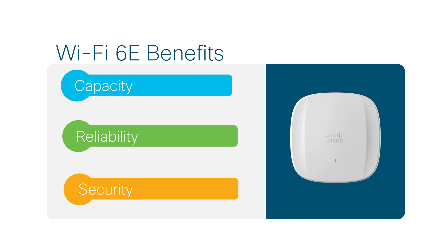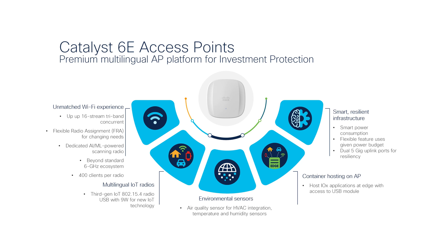From the user perspective, Wi-Fi 6E means never having to wait for your data — it's the FastPass VIP Express train to your information. That's why we recently introduced the industry's most advanced AP, the Cisco Catalyst 9136 Access Point.